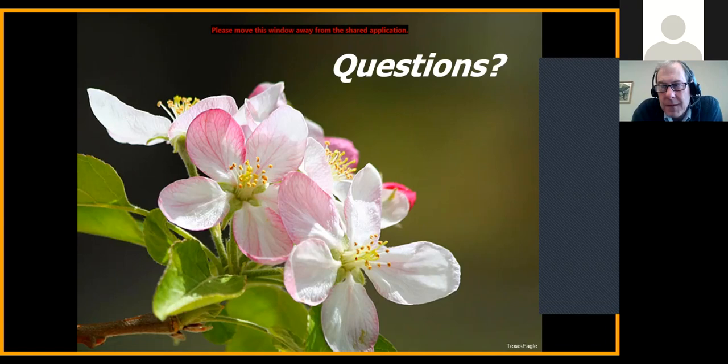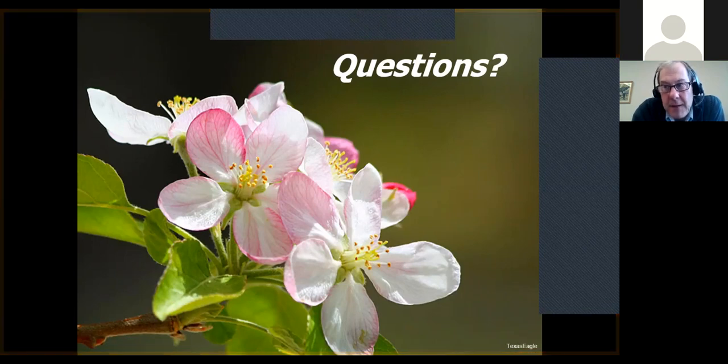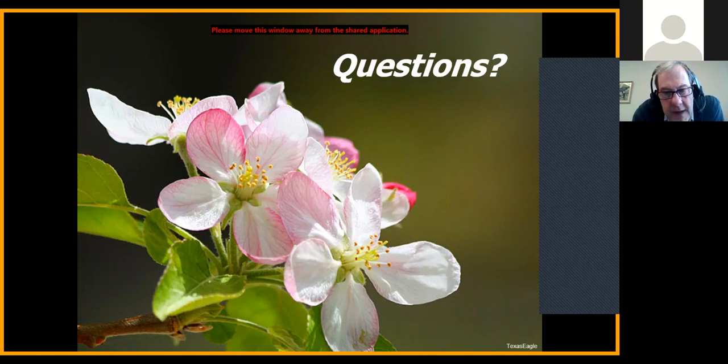Trinity Gardens asks how many fruit maggot traps are needed. It depends on the size of the tree. For a standard size tree, five traps would be great, but at least three. Focus them on the sunnier parts of the tree and on trees near brushy areas where the maggots are most likely to enter the orchard first. For a large planting, focus the maggot traps along the border of the planting, because that's more likely where the maggots will come from. For a dwarf or semi-dwarf, three traps would certainly be enough. Larger trees, maybe five would be better.